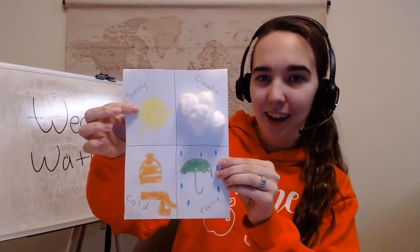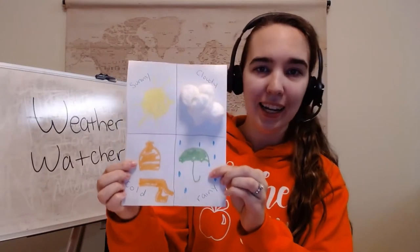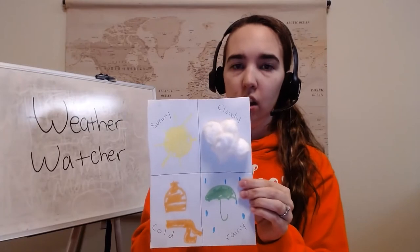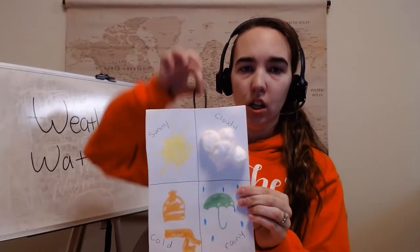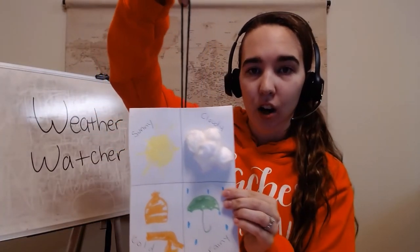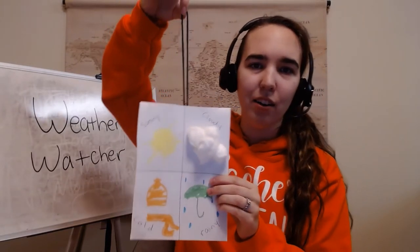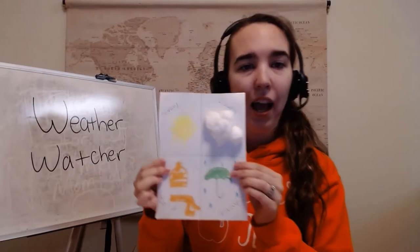I have a sun for sunny, an umbrella for rainy, and a hat and a scarf for cold. You can also cut some yarn and use tape so you can hang it on a door, on the wall, or anywhere you want.